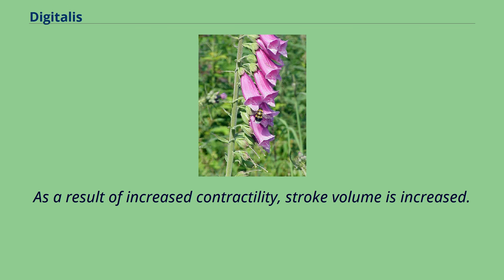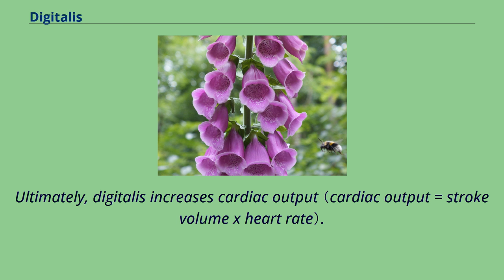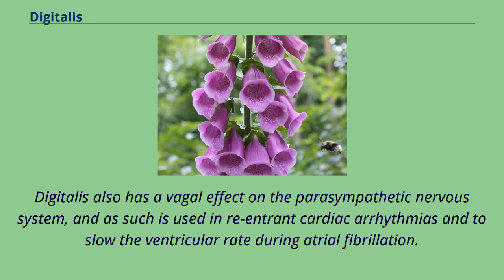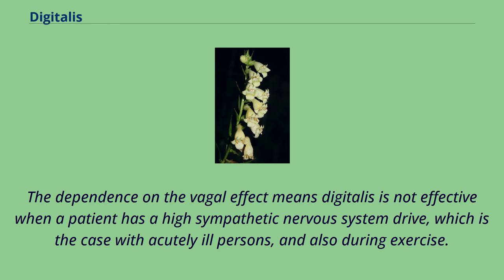As a result of increased contractility, stroke volume is increased. Ultimately, digitalis increases cardiac output. This is the mechanism that makes this drug a popular treatment for congestive heart failure, which is characterized by low cardiac output. Digitalis also has a vagal effect on the parasympathetic nervous system, and as such is used in re-entrant cardiac arrhythmias and to slow the ventricular rate during atrial fibrillation. The dependence on the vagal effect means digitalis is not effective when a patient has a high sympathetic nervous system drive, which is the case with acutely ill persons and also during exercise.